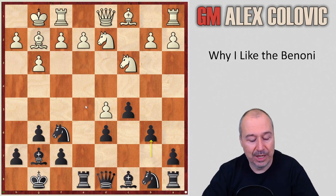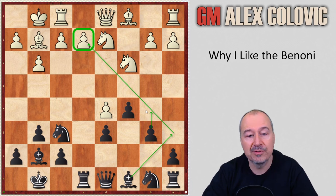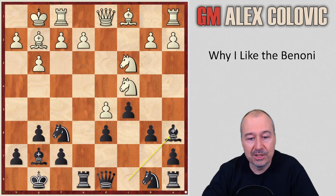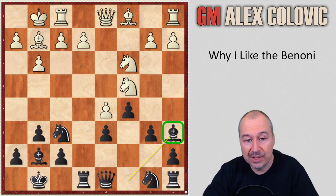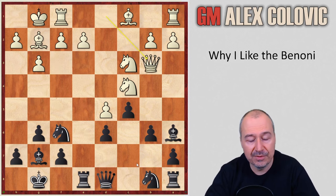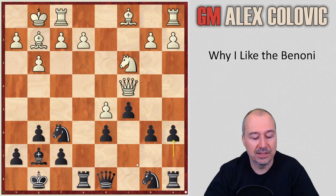After Re8, White went Nd2, and now b6 — this is what I prepared for this game, aimed at exactly what White played, so my preparation was really spot on. The idea of b6 is to go Ba6 and activate the bishop on the diagonal while also preparing the b5 push. White played Nc4, which looks natural but just helps Black: Ba6. In the Benoni it's considered very good for Black to get rid of the light-squared bishop, as it doesn't really have a good square to develop to. So Qb3 defending the knight, Bxc4, Qxc4, a6 — and now b5 cannot be stopped.